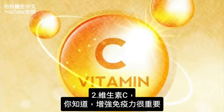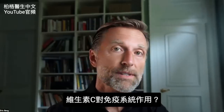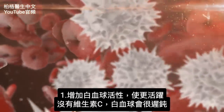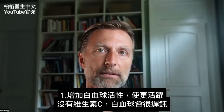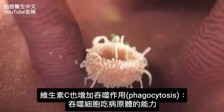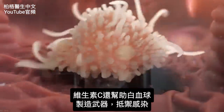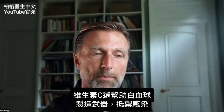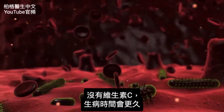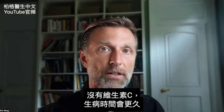The next one is vitamin C. Vitamin C is important — probably at the first sign of a cold, you might take it. What does vitamin C do for the immune system? Number one, it increases the mobility of white blood cells, making them more active. Without vitamin C, they're very sluggish. Vitamin C also increases phagocytosis — that's the ability of phagocytes to eat up pathogens. Vitamin C also helps white blood cells produce their weaponry to defend against infections. Without vitamin C, the duration of your illness extends a lot longer than it should.